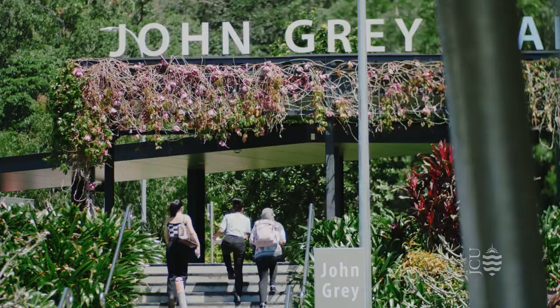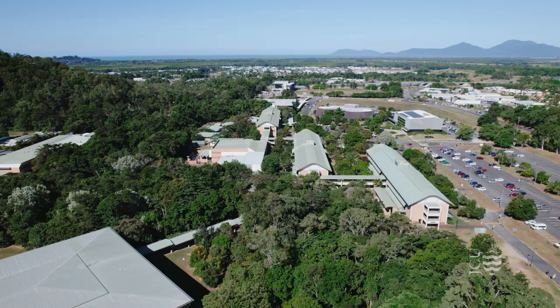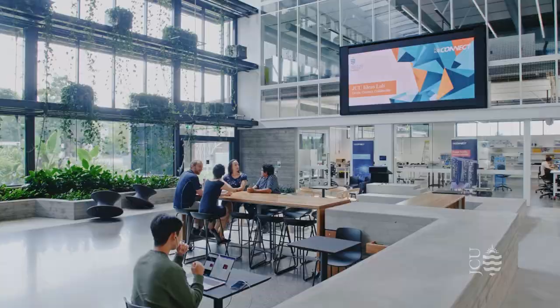Hi, I'm Sam and I'm part of the international team here at James Cook University. Today I'll be taking you on a tour of our beautiful Cairns campus. Alright, let's go! Joining me today are Siddharth and Tilda, two international students who are studying here at JCU Cairns. Let's start the tour!